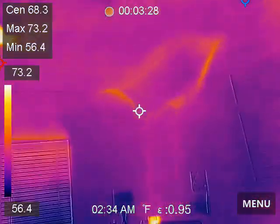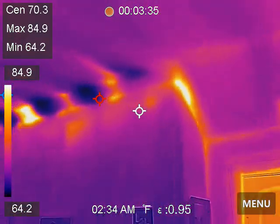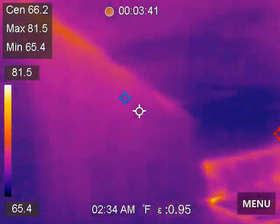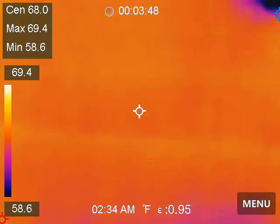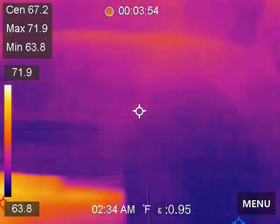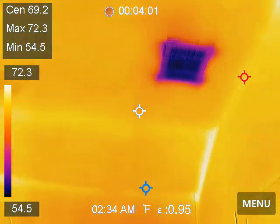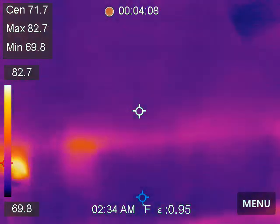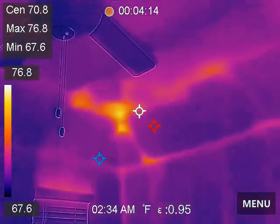We're in the upstairs common area. Again, this is the type of thermal bridging we're used to seeing. It's a little more exciting over there. We are in the southeast bedroom. Northeast bedroom.